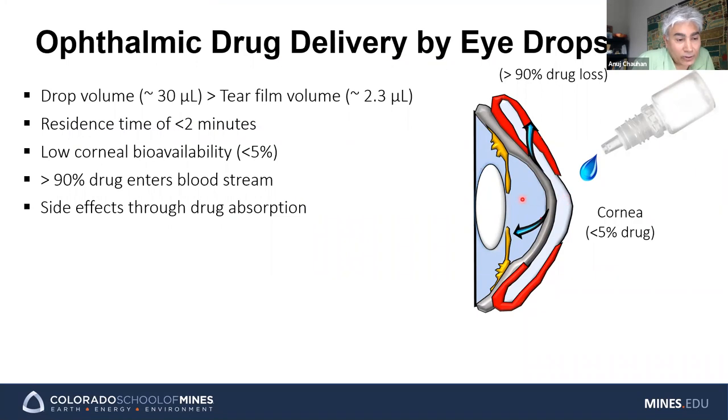What you want is for the drug to go from the tears into the cornea. But a lot of drug also goes to the conjunctiva, whose area is much larger than the cornea. Every time you blink, tears are pushed into the puncta and then to the nose. The net result is only about 1% of the drug you put in actually goes to the cornea, and the rest goes to other parts of the body, which can cause systemic toxicity.